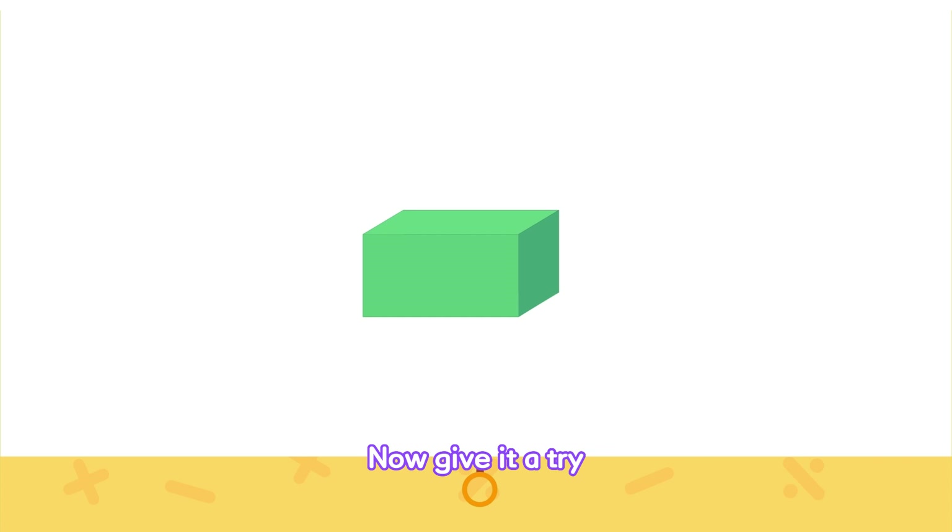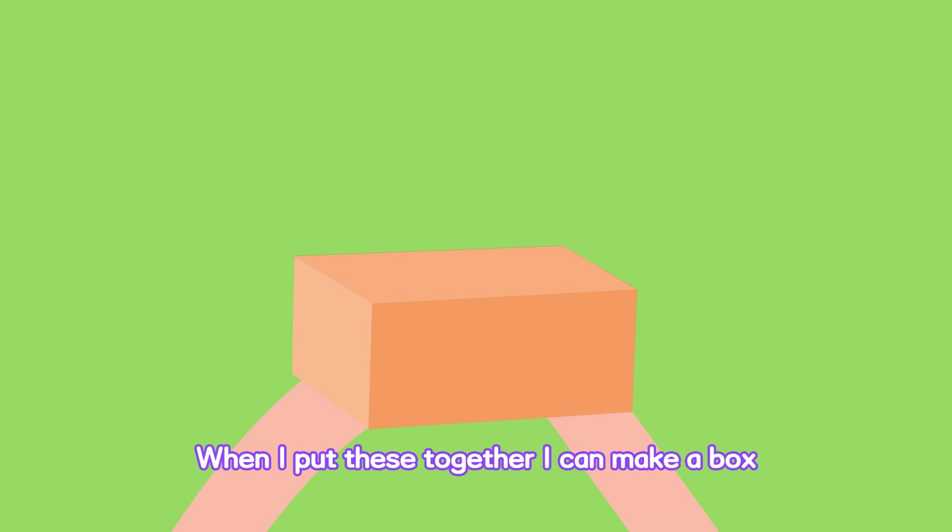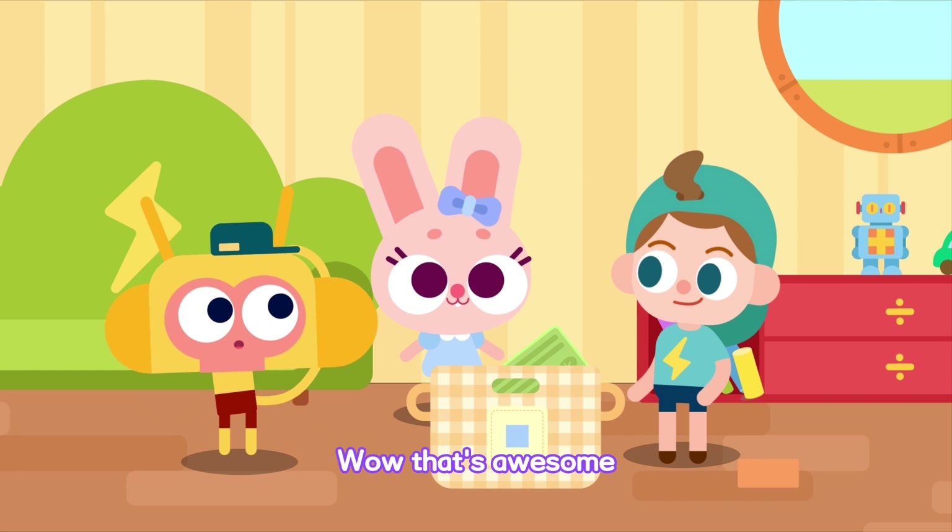Now give it a try! Look! When I put these together, I can make a box. Wow! That's awesome!